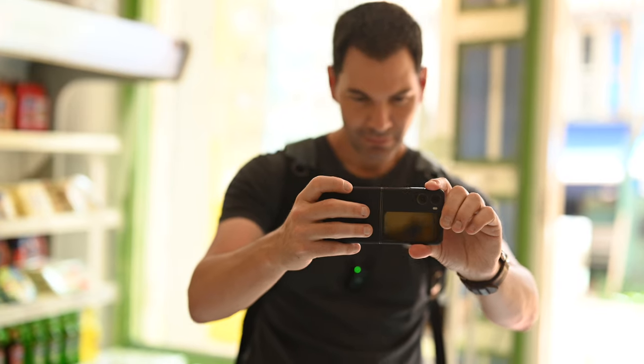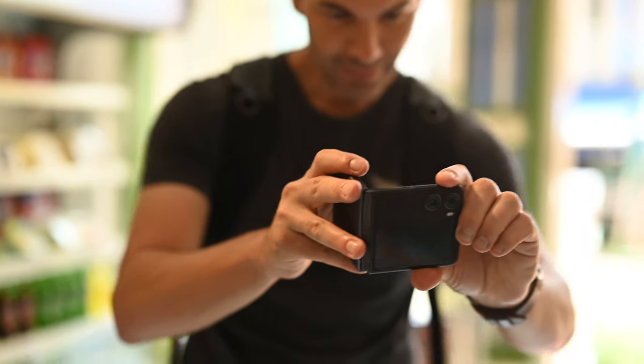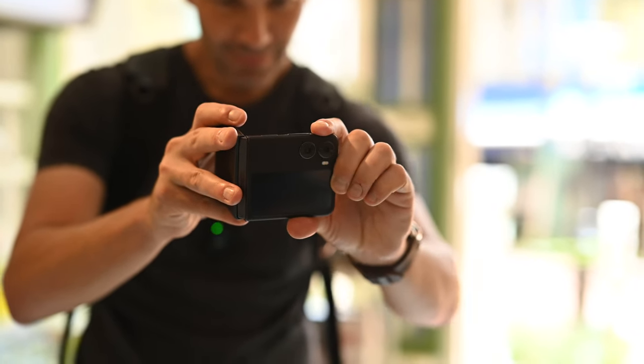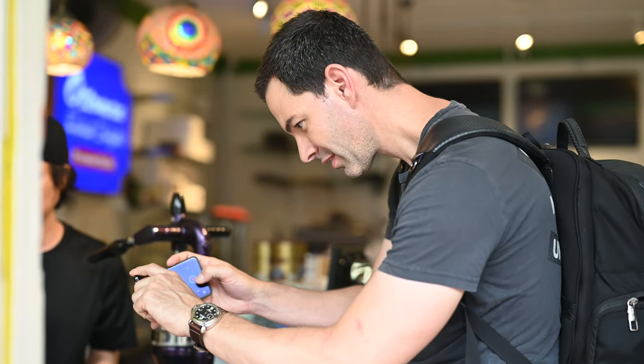I'm using camcorder mode — I've got the phone flipped in an L-shape — so you get a nice perspective when shooting, better stabilization, and you can really move in. The cameras on this for video are actually pretty good, so you can get some really good video quality.